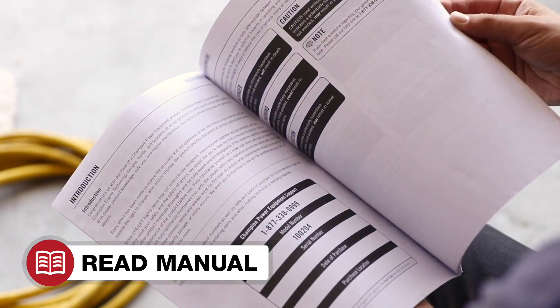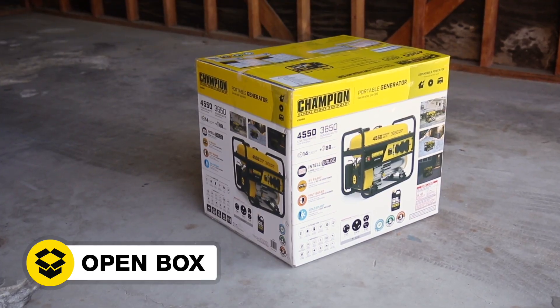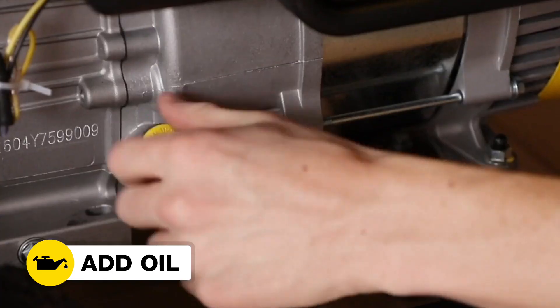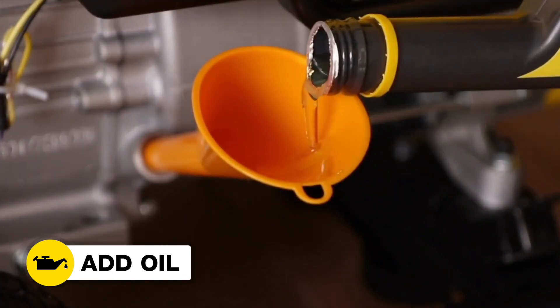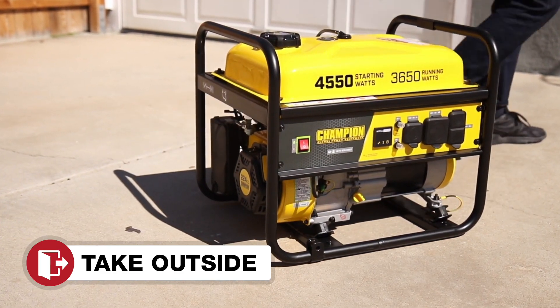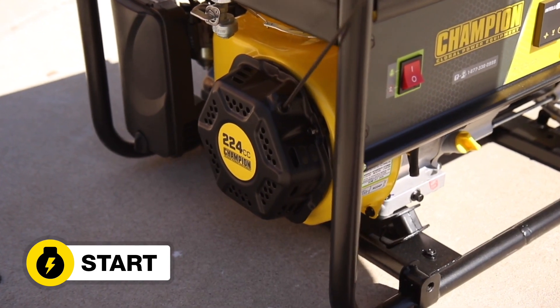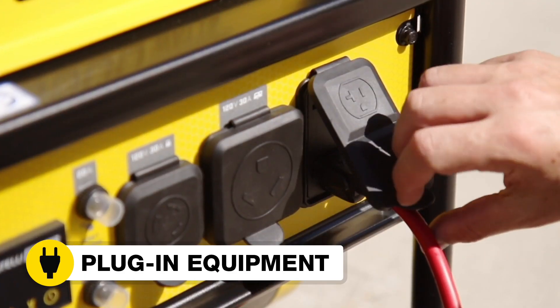Read your operator's manual to easily get your unit up and running. Open the box to safely access the generator. Add oil to the engine. Move the unit outside. Add gasoline. Start the generator. And plug in your desired equipment.